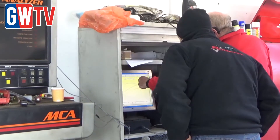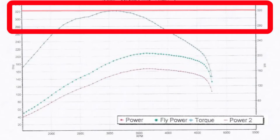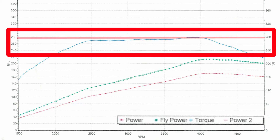On the diesel service, the combined service of the air intake and the engine flush, we've gone from 320 foot-pounds of torque to 380. On the petrol air intake service we've gone from 229 foot-pounds of torque to 279 foot-pounds of torque.